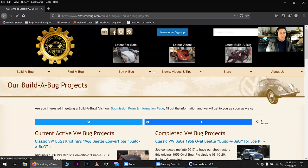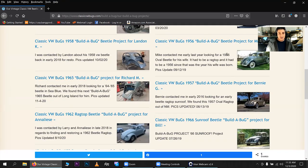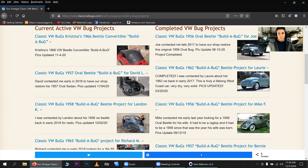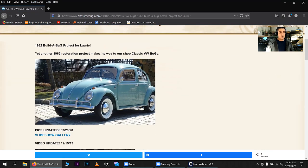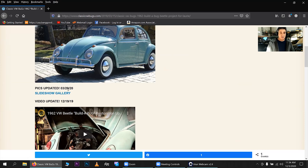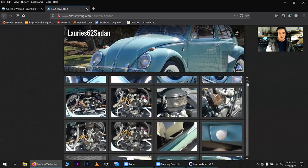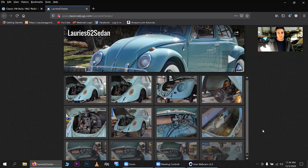You can also go into our Build a Bug projects. Here are my latest projects — on the left side are ongoing projects and on the right are finished projects. What's nice is you can go into each one of them. Take Lori's, a '62 we completed earlier this year — I always have the main picture, the description, and a 'Pics Updated' link. You click that and it opens a gallery with hundreds and hundreds of pictures. I don't hide anything — everything is shown from start to finish. Some projects have over 700 pictures.